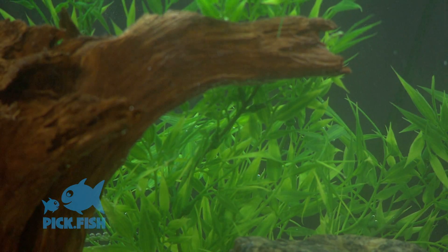Cycling an aquarium has to do with the nitrogen cycle. When you first set an aquarium up, there is no beneficial bacteria in there, so it has to grow.